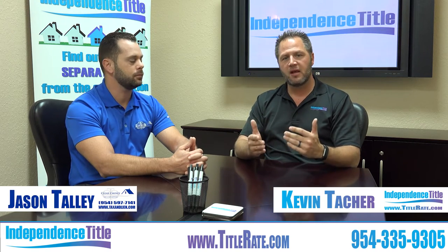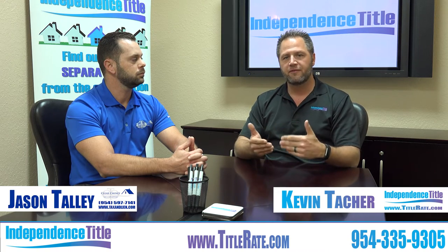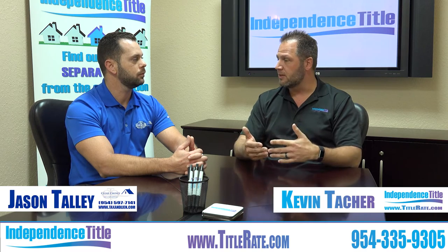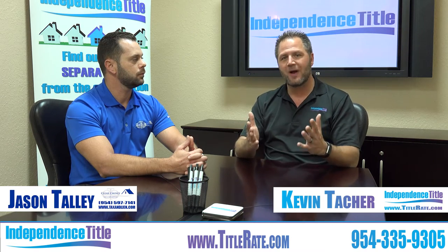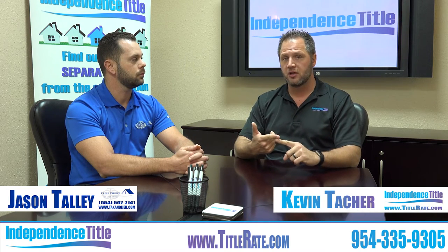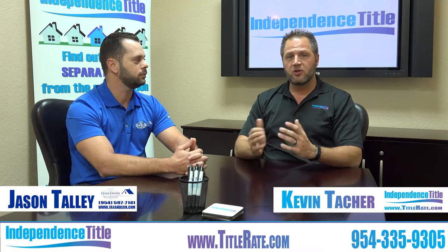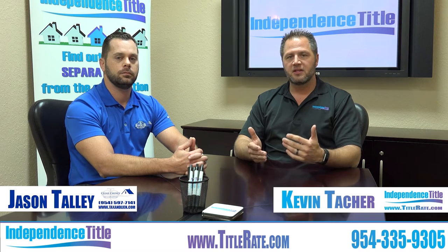Today we're going to go through a lien search, and you're going to see an overlay of the documents that's going to talk about the different sections. Because a lot of the investors or clients sometimes don't get the choice to choose their lien search company or their title company. So if we can teach you how to read a lien search, you can request from your title company that they order one. We've been using ClearChoice for many, many years — they're one of our go-to lien search companies because they deliver results.